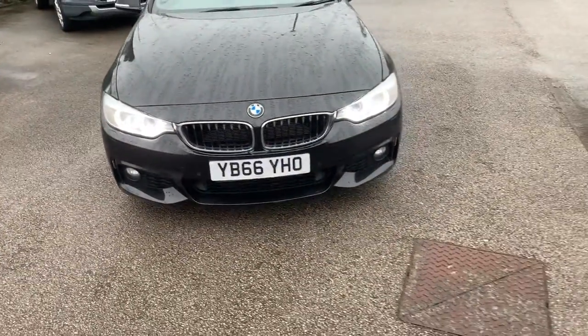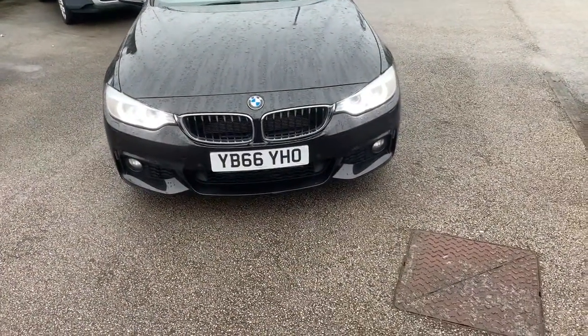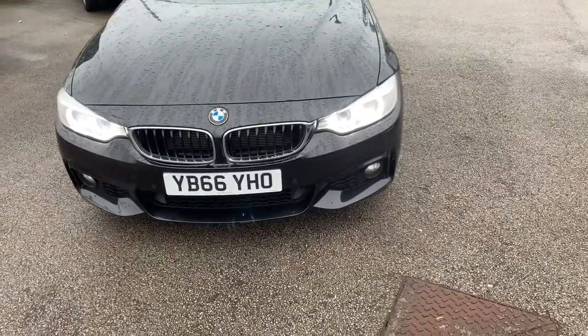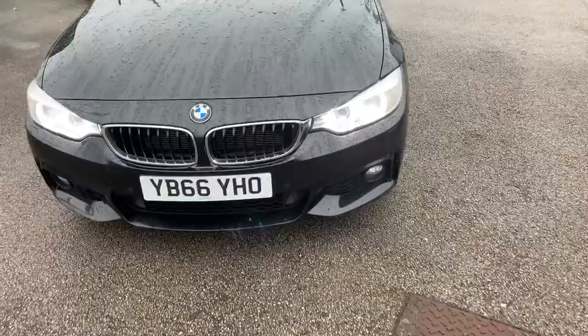Hi guys, welcome to today's video. We are at Pentagon Vauxhall in Oldham and today's vehicle for us is this BMW 4 Series. What we're going to do is have a walk around, highlight some features, and do the same for you on the inside.